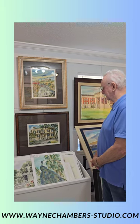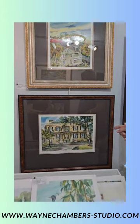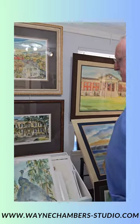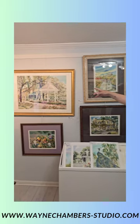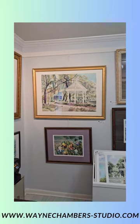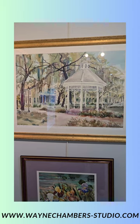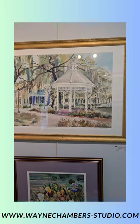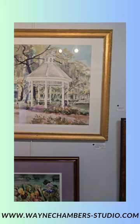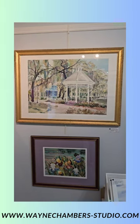Here is the Owens Thomas House — the first house that had indoor plumbing in Savannah. Over there you see the gazebo that is in Whitfield Square. Savannah has 22 squares, and that gazebo was paid for by Burt Reynolds! He just loves Savannah and spread a little money down here.